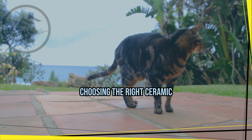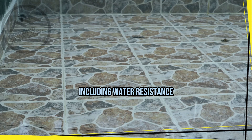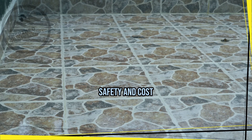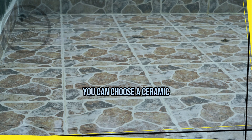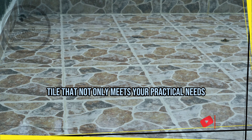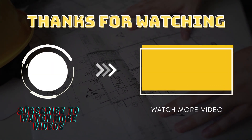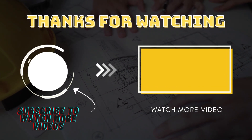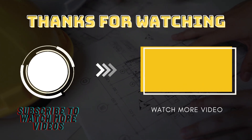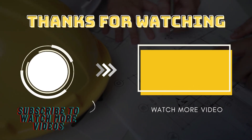In conclusion, choosing the right ceramic flooring for your bathroom involves considering several factors, including water resistance, durability, aesthetics, safety, and cost. By taking these factors into account, you can choose a ceramic tile that not only meets your practical needs but also enhances the overall look and feel of your bathroom.